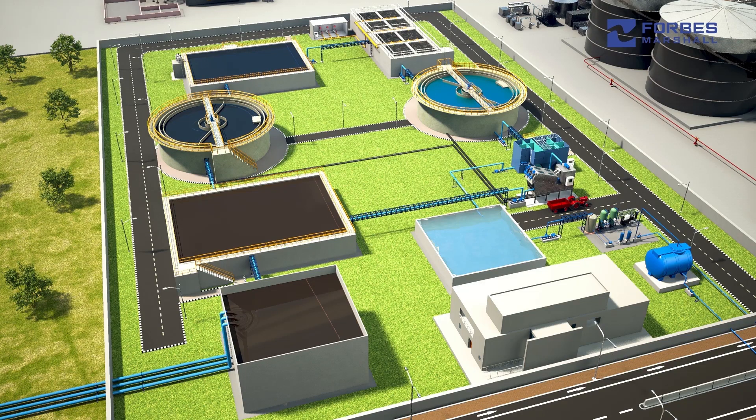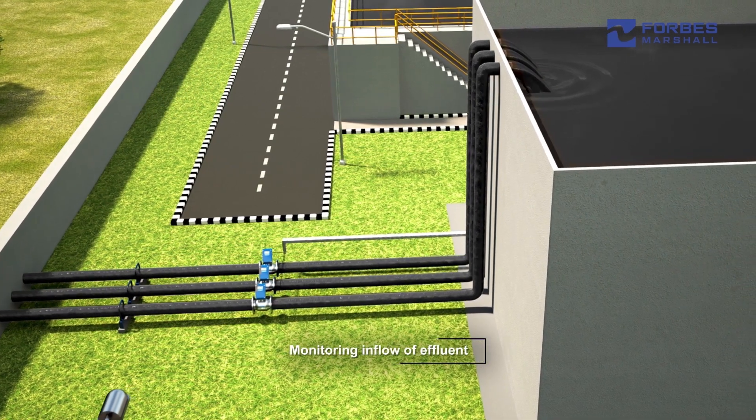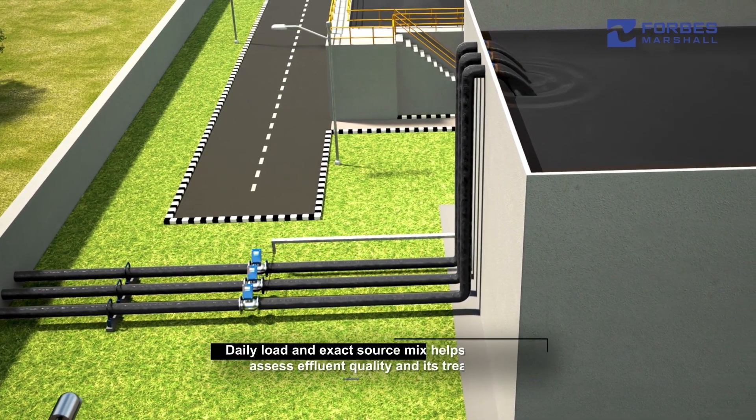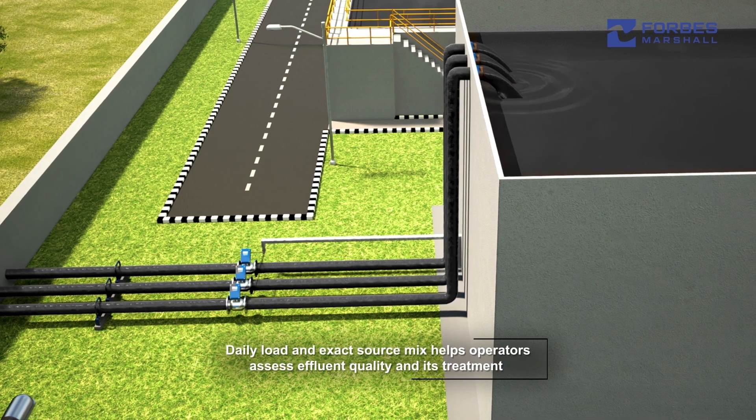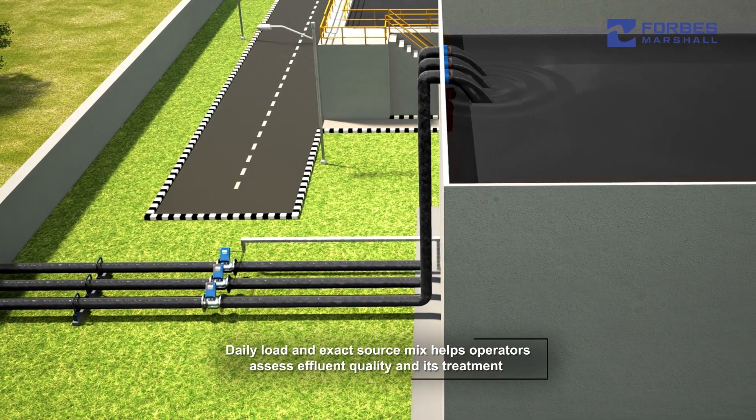Forbes Marshall provides a holistic solution to improve the operational efficiency of the ETP. This includes monitoring the flow of incoming effluent from different sources to the collection tank. Knowing the daily load on the ETP and the exact mix of sources allows operators to more accurately assess the quality of effluent to be treated.